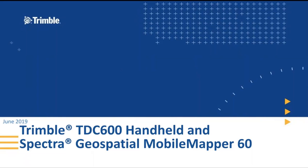Good morning, good afternoon, good evening, everyone. This is Jason Rosbach, and I am here to present to you the Trimble TDC 600 handheld that was just announced a few weeks ago, and also the Spectra Geospatial Mobile Mapper 60.